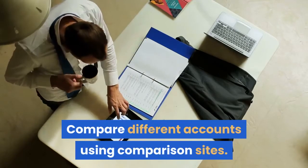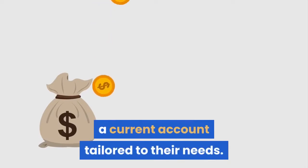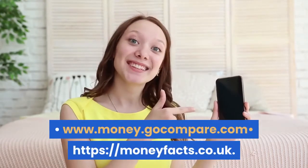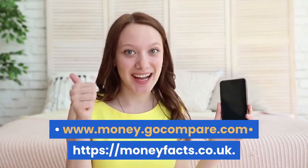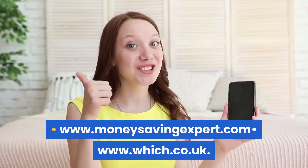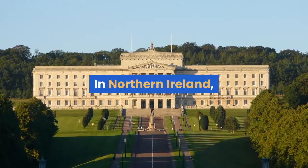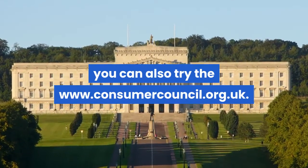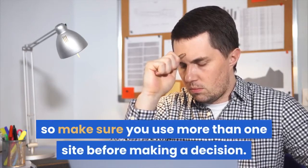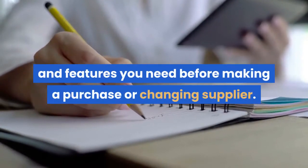Compare different accounts using comparison sites. Comparison websites are a good starting point for anyone trying to find a current account tailored to their needs. We recommend the following websites for comparing current accounts: www.money.gocompare.com, moneyfacts.co.uk, www.moneysavingexpert.com, www.which.co.uk. You can use the Which quality rating to find the banks with the best customer score. In Northern Ireland, you can also try www.consumercouncil.org.uk. Remember, comparison websites won't all give you the same results, so make sure you use more than one site before making a decision. It is also important to do some research into the type of product and features you need before making a purchase or changing supplier.